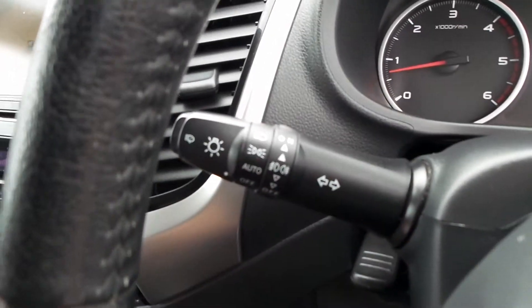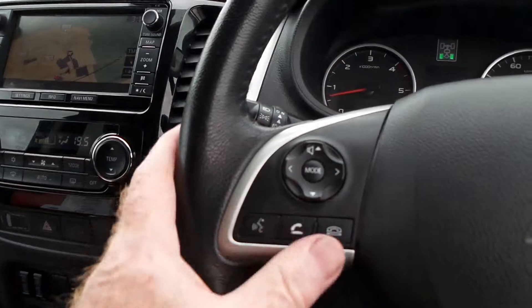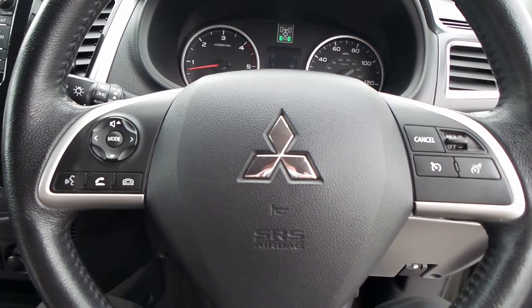You also get auto lights, auto wipers, remote audio control and phone controls, and cruise control with speed limiter. And there we have the L200 Barbarian.